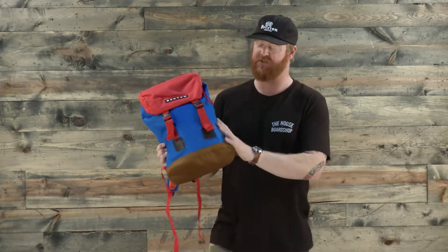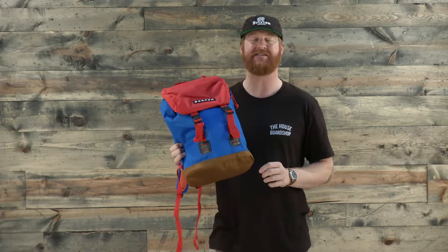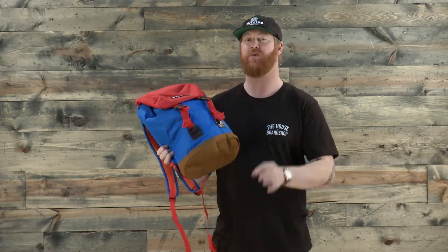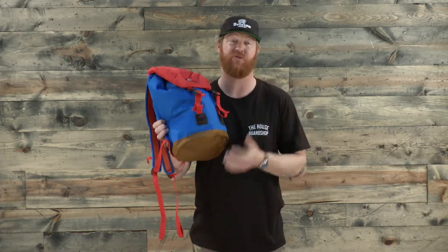You can put lunch, books, and whatever else inside. It has a polyester material with a TPE-style coating, is lightly water-resistant, and there's a nice padded bottom as well. That's a really good touch from Burton for all those little kids that carry electronics around.